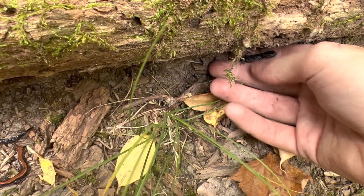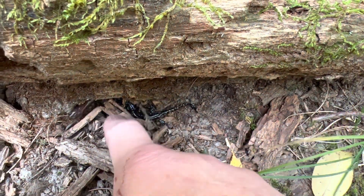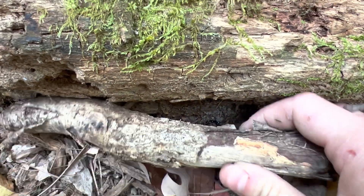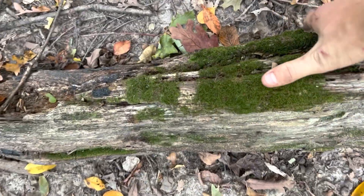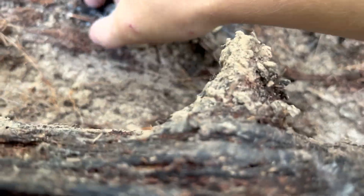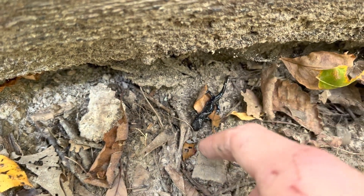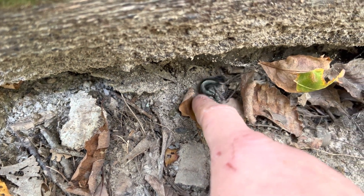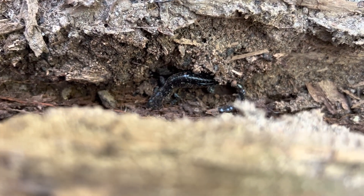I'll put this guy away because he'll probably eat them. There's a lot under here — there's this redback, another redback, a pretty big blue-spotted salamander, and a tiny blue-spotted salamander. This guy is very small, smallest one I've seen today. Nothing under here. He's spotted. That's all I see so far. I'm not going to pick him up, I'm just going to put his log back. Pretty cool.